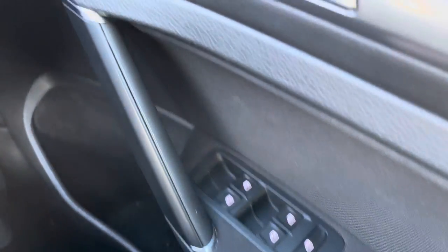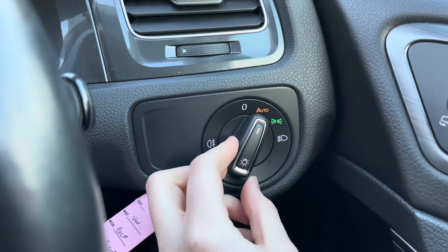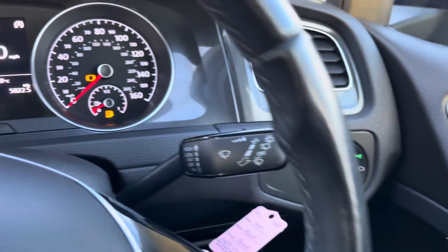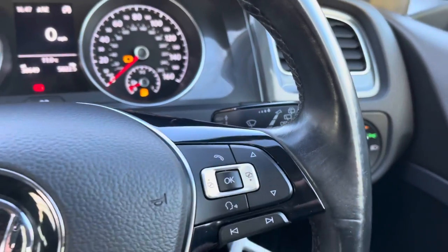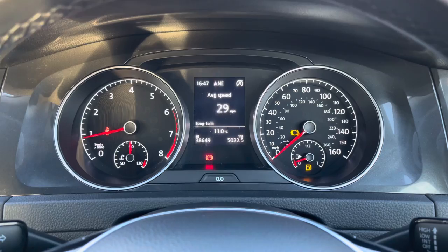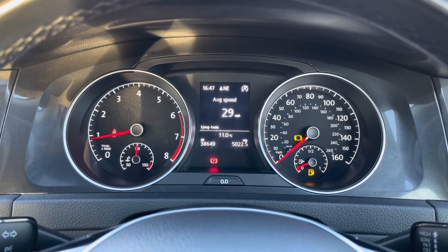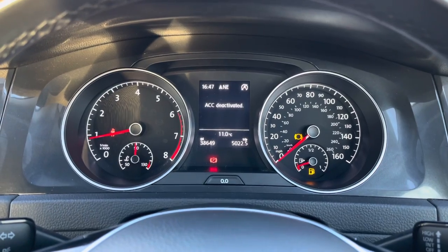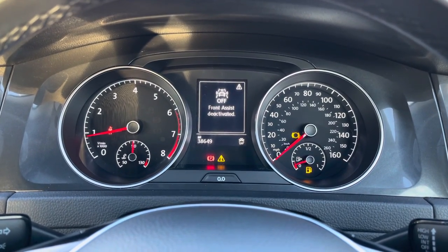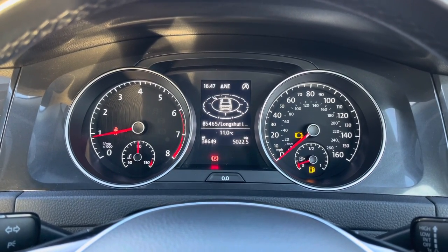You have your electric window switches here and you do have a lock button for locking the rear windows. You do have automatic headlights so when set to auto you don't have to worry about turning them on — they'll turn on when necessary allowing you to keep focused on the road. You have your wiper stalk there. You have a digital display here in between the dials in the instrument cluster where you can access different menus such as your average speed and a digital speedometer. You also have your assist systems with front assist, which can detect potential hazards ahead and emergency brake if necessary to prevent or reduce impact.